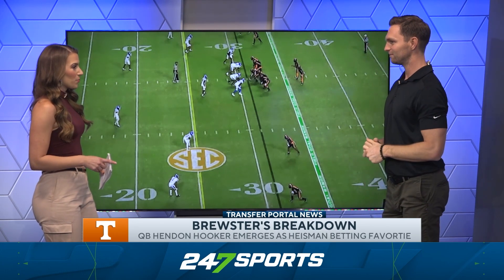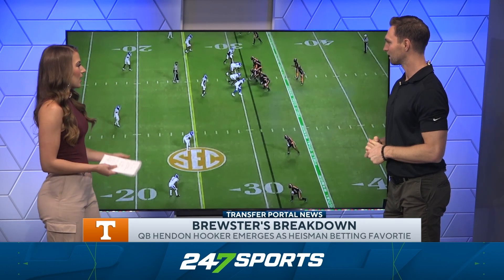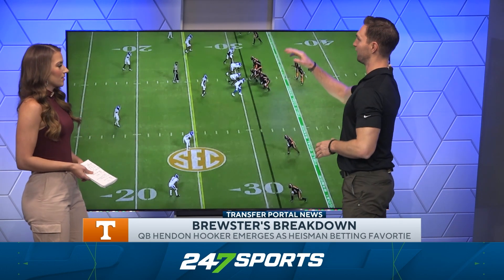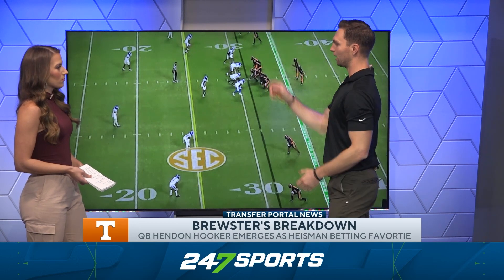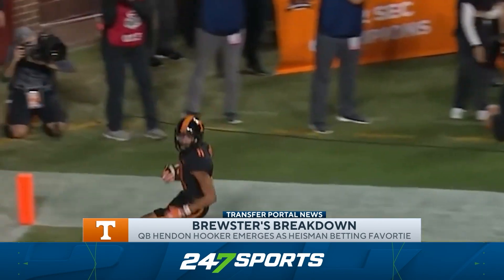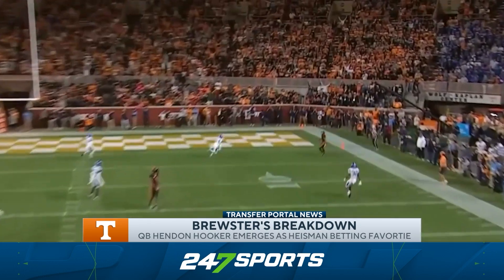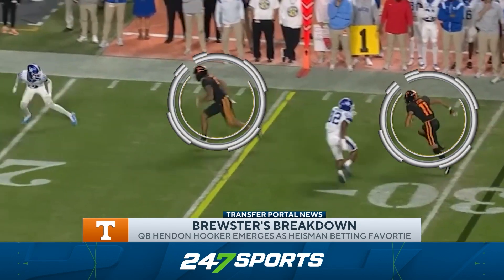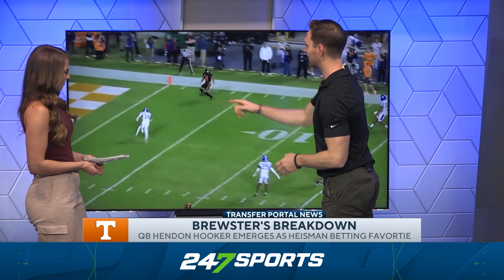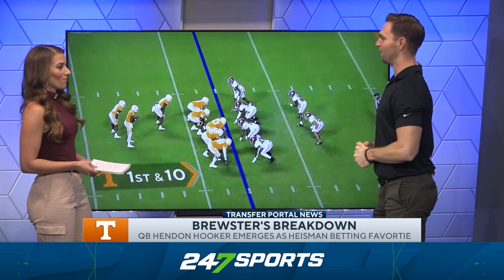Those wide splits are a staple of this Heupel offense. The TV broadcast can't even get some of these wide receivers on camera because they're split out so wide. That stretches the defense horizontally — there's a lot of field to cover. Tennessee loves running in-breaking routes to the boundary on the weak side. They run an in-breaking route by the wide receiver and the cornerback gets confused, going with the in-breaking route. Then Jalen Hyatt runs the switch route at the beginning, which really confuses the cornerback. He doesn't think anybody's over the top — and there's Jalen Hyatt. That's one of the reasons why he's been so effective deep down the field.